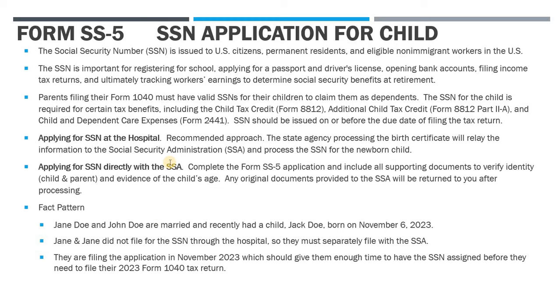I also want to talk about why it's so important from a tax perspective to get these done. The Social Security number is issued to U.S. citizens, permanent residents, and certain eligible non-immigrant workers in the U.S. The Social Security number is obviously important for a lot of reasons — it's used for registering for school, applying for passports, opening bank accounts, tax returns, and ultimately its initial purpose was to track the earnings of the worker to determine their ultimate Social Security benefits at retirement.